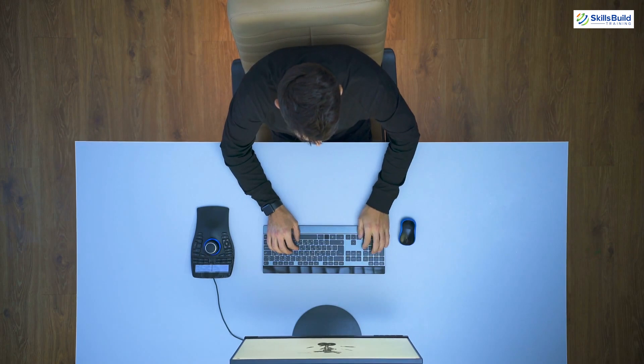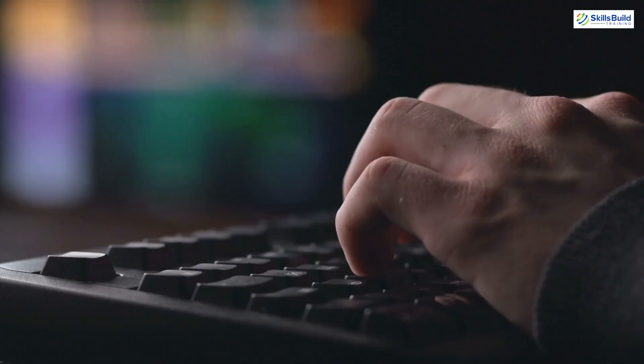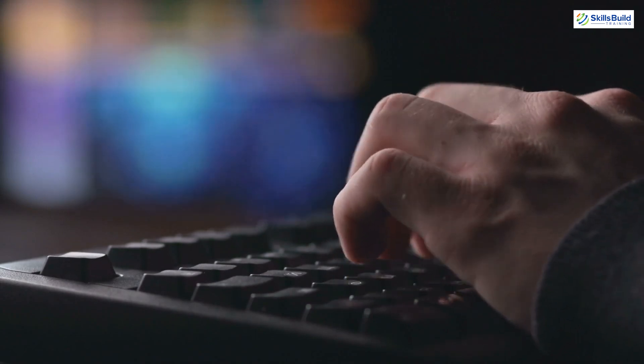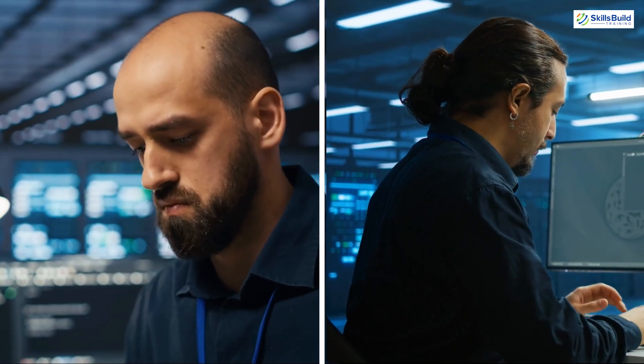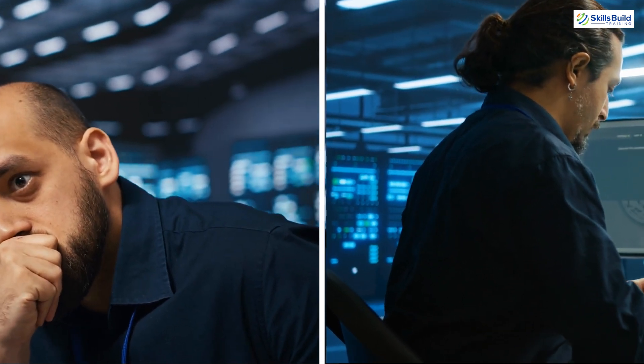Working as a cloud engineer is one of the most dynamic roles in the tech industry today. In this video, we'll walk through what a typical day looks like for a cloud engineer. Whether you're an entry-level engineer or have years of experience, no two days are exactly the same, but certain key activities and responsibilities remain constant.